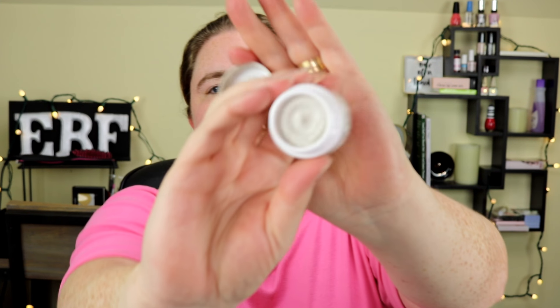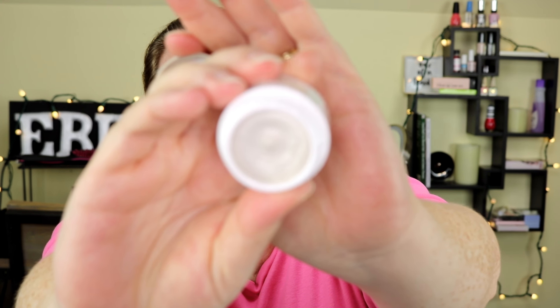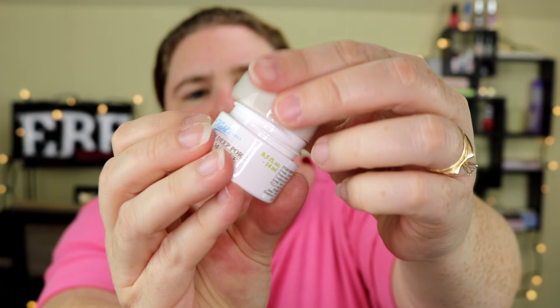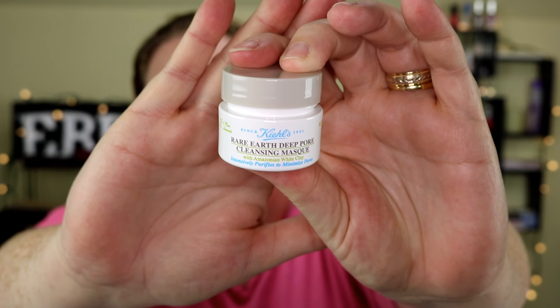The next item is the Kiehl's Rare Earth Deep Pore Cleansing Mask with Amazonian white clay — it intensely purifies to minimize pores. Here's what it looks like inside — it's just clay — and here's the outside packaging. It's very thick, so I'll give it a try.